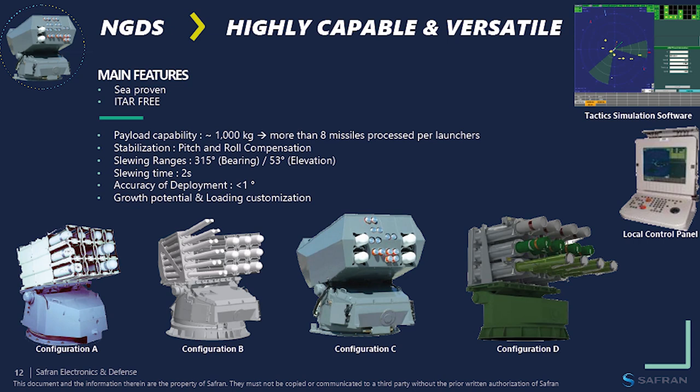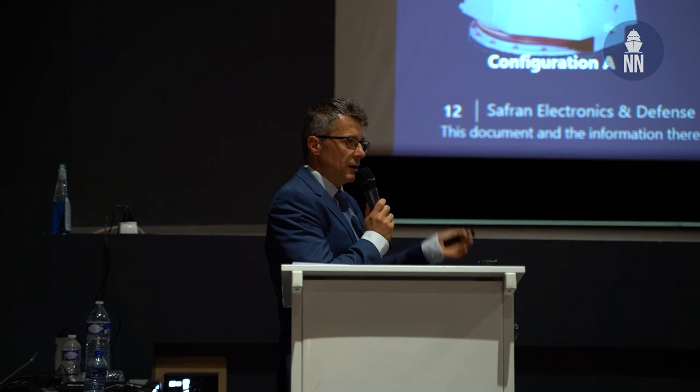Configuration A is rocket only. The second configuration is a mix between rocket and mortar, providing both destruction and seduction capability. A third configuration concept we are working on includes NATO ammunition, because our customers — being accustomed to NATO-standard munitions — are asking for the capability to use different types of ammunition.